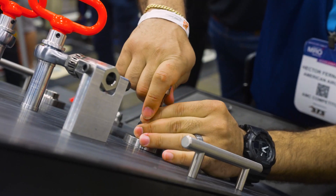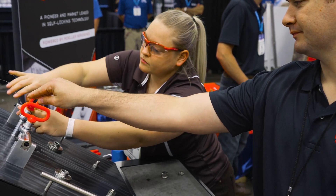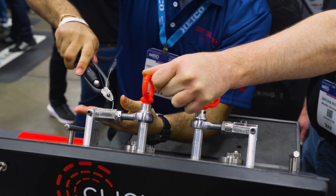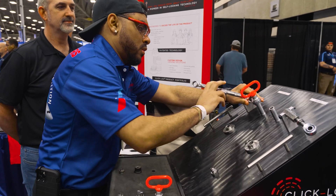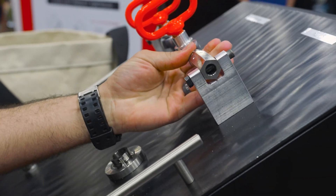Every time we go through and demonstrate a Click Lock versus a safety-wired version, the response has been: 'How do I get my hands on this? Who do we need to talk to? How do we get this on our engine, on our plane?' People have been flowing over to the booth and asking more questions, so the reception has just been great. We feel like we're right where we need to be — we're just honored, honestly, to be here presenting, showing our technology, and providing the solution.